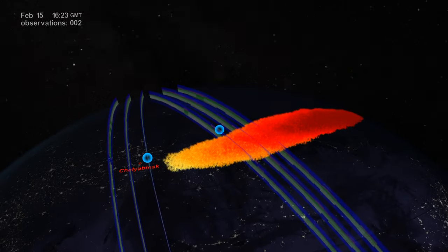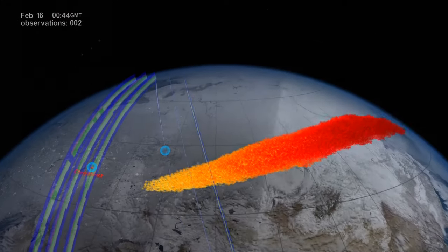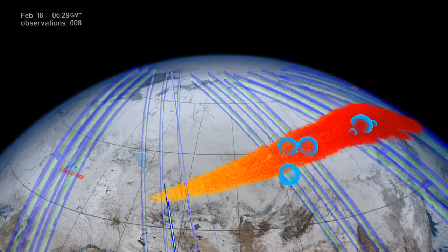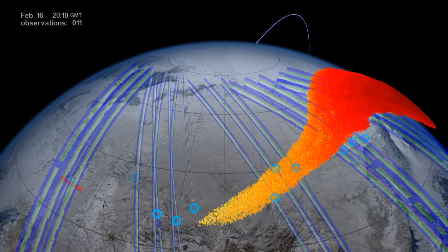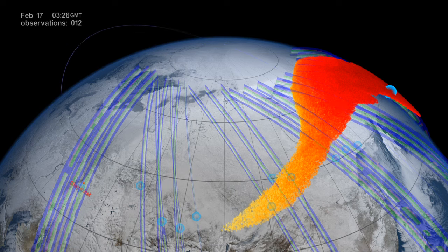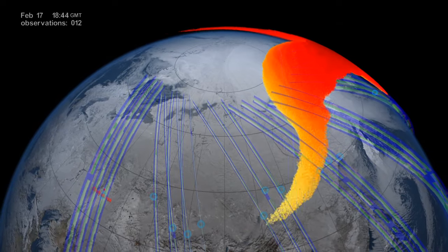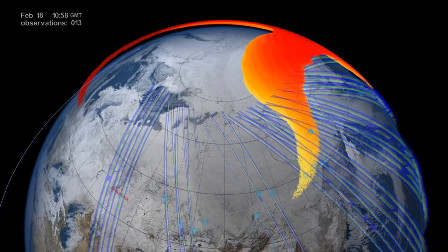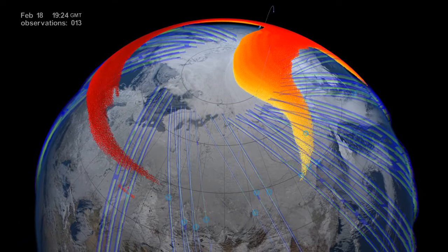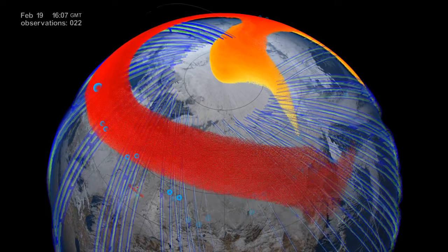On February 16th, one day after the bolide, the OMS instrument detected the far end of the plume even further — at 1,700 to 4,300 kilometers eastward from the explosion. By February 19th, four days after the explosion, satellite observations showed that the meteor debris had circumnavigated the entire globe and returned to Chelyabinsk, forming a complete global belt.